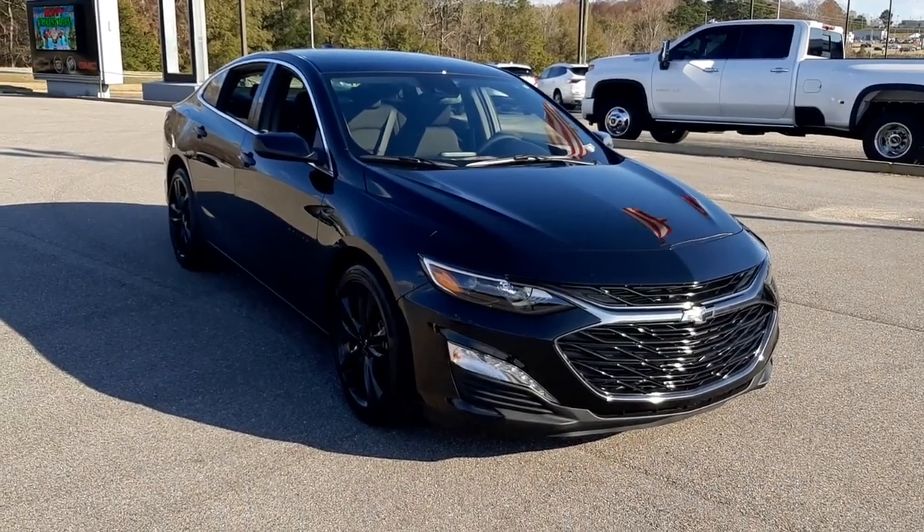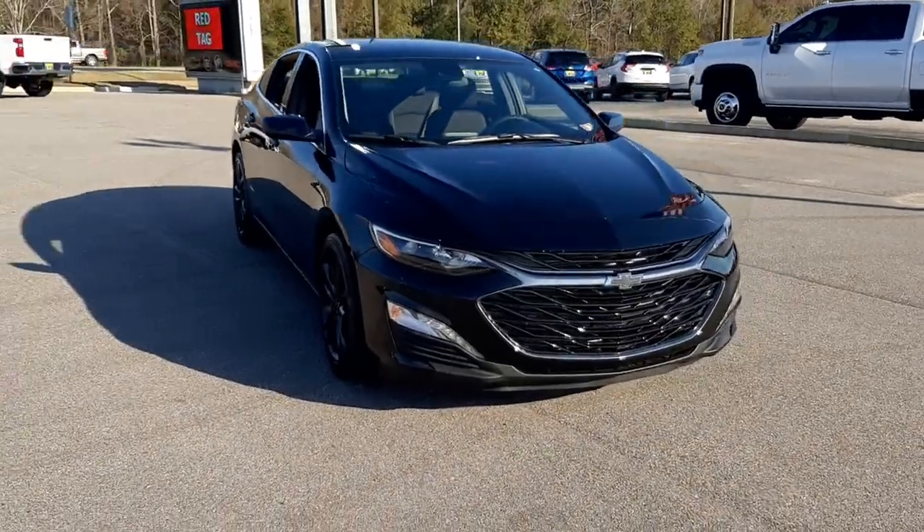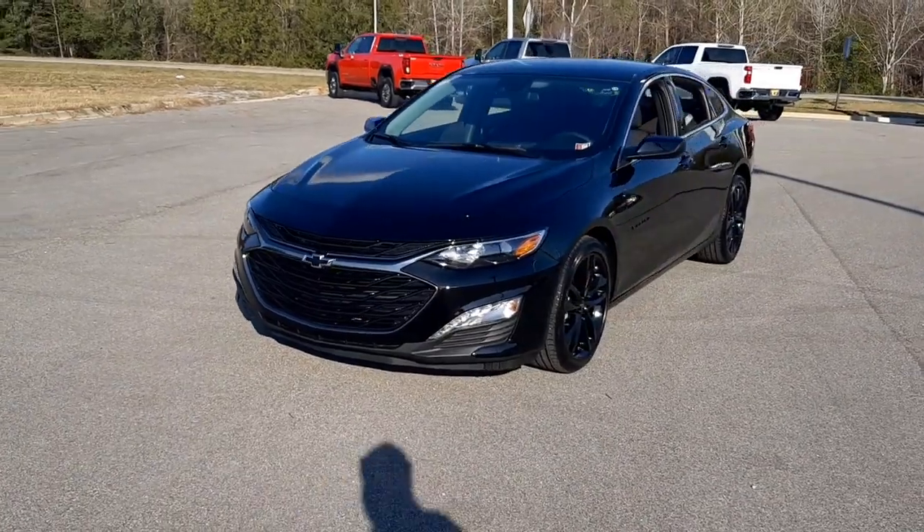Go home happy with the 2023 Chevrolet Malibu. The Chevrolet Malibu — the sophisticated four-door midsize that blends luxury and efficiency with safety and sporty handling.